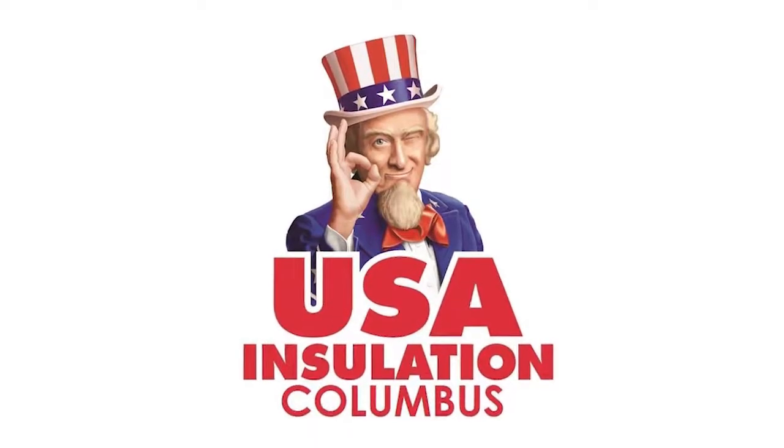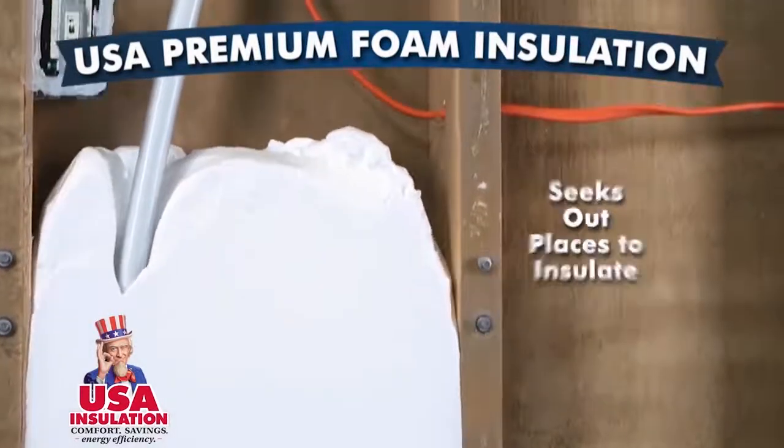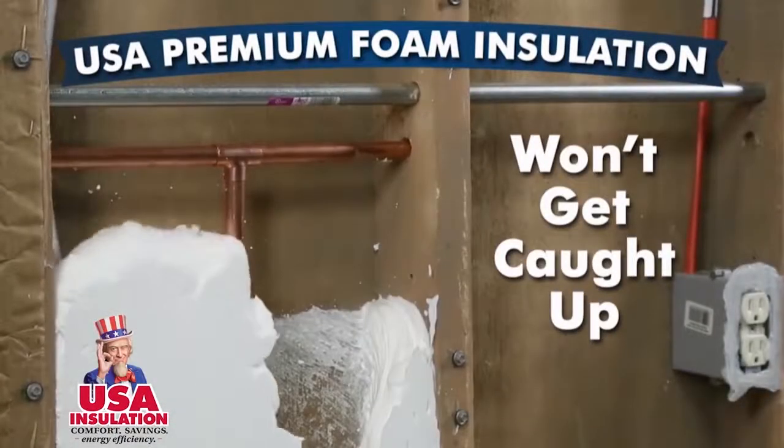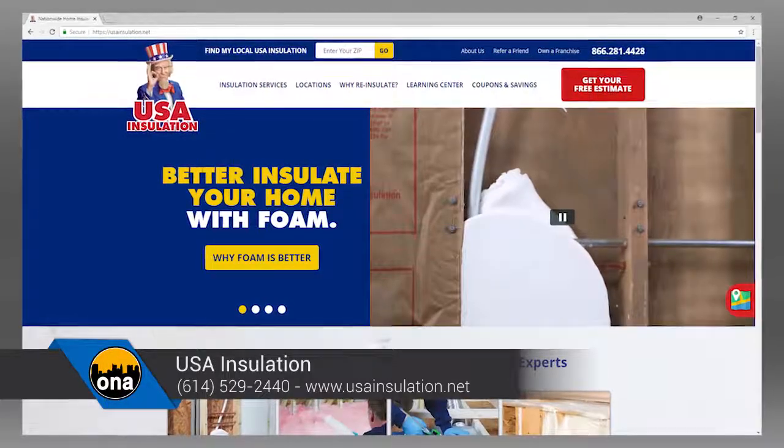Let's talk about a special. We get so busy in the winter months when people are freezing and it's really too late — your furnace is running and energy is being burnt. So right now we're offering $500 off an early bird special. As long as you call us now and get your estimate scheduled, we can insulate you over the next couple of months. Get on the books and we'll give you $500 off. And today we're offering an additional $250 off for viewers who mention Out and About. That's $750 total savings. You can visit usainsulation.net or call our Hilliard office at 614-529-2440.